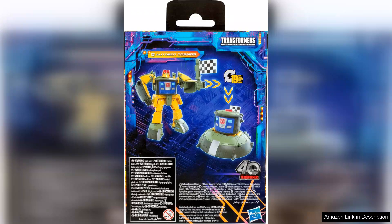In conclusion, the Transformers Legacy Deluxe Class Autobot Cosmos is a well-executed figure that combines nostalgia with modern design. Whether you're a seasoned collector or introducing a new generation to the Transformers saga, Cosmos is sure to delight with its charm, playability, and attention to detail. This figure is a must-have for any Transformers enthusiast looking to expand their collection.